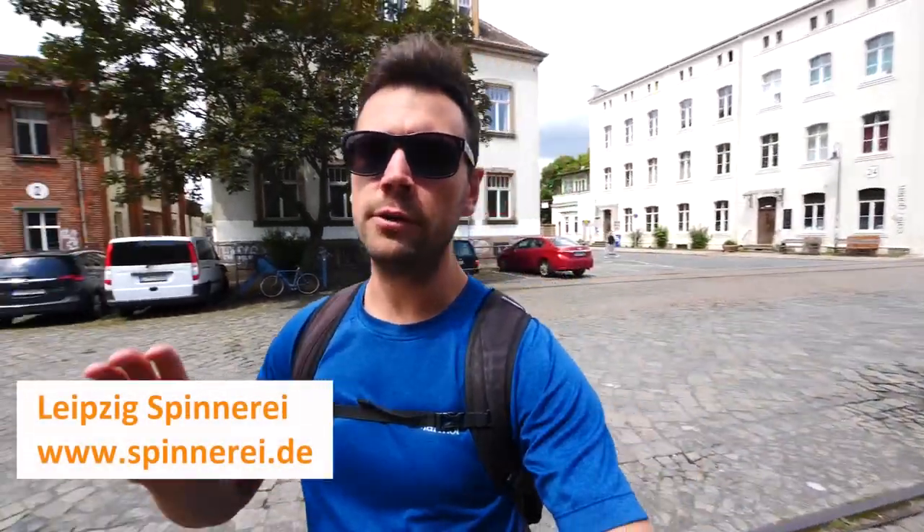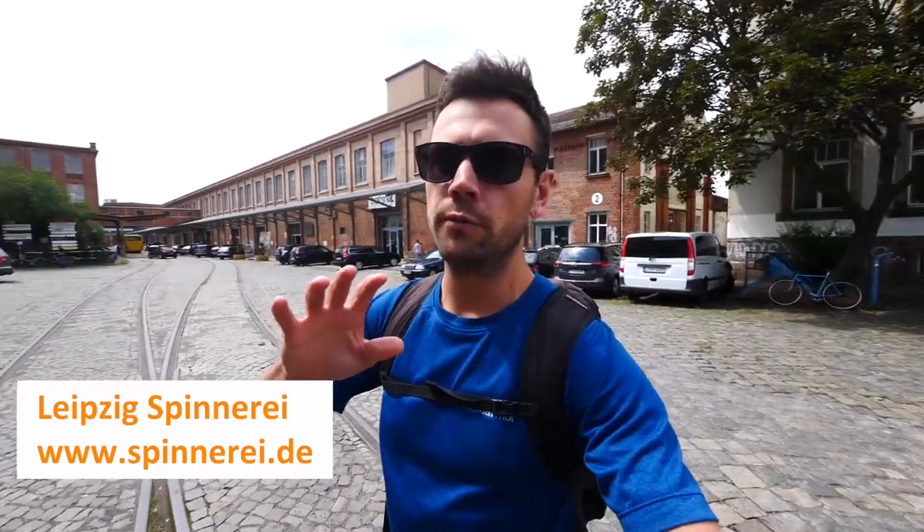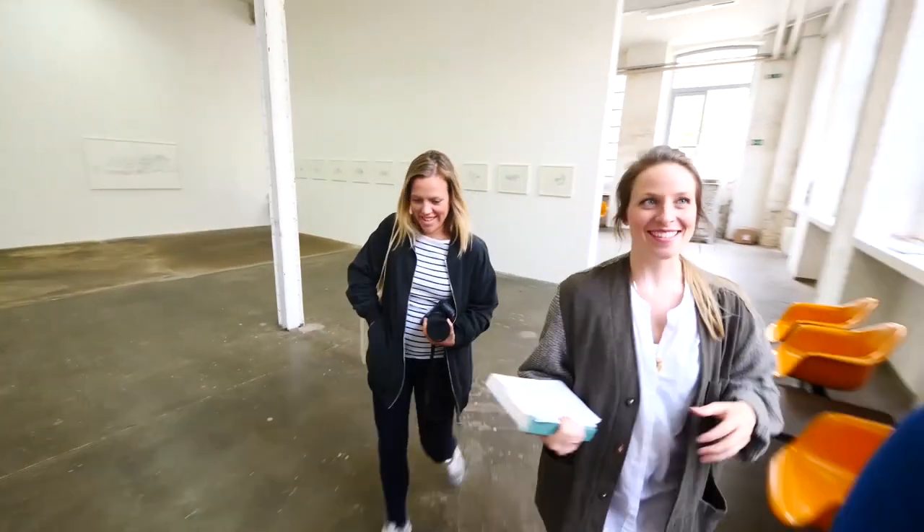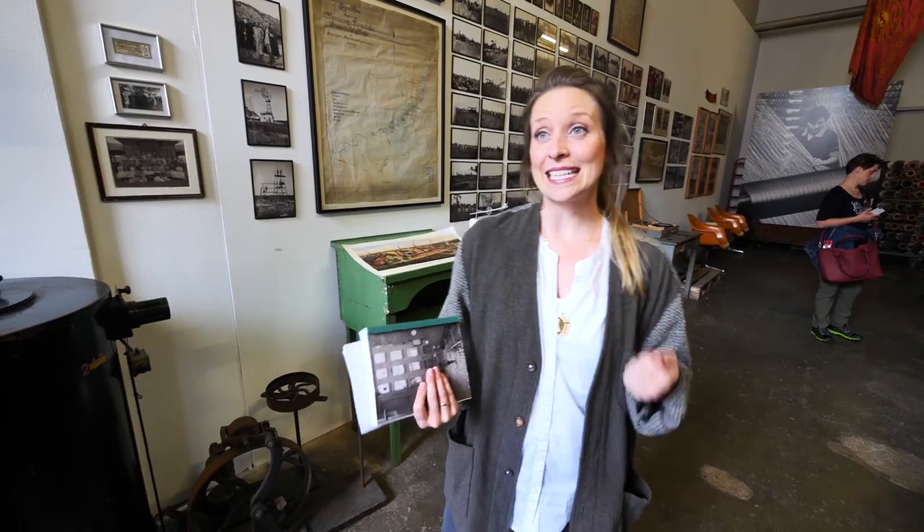This is Spinnerei Leipzig. It is an old factory industrial site which was once a cotton mill and wool production plant, and it has since been renovated into art galleries and studio spaces. Welcome to the Spinnerei — this was the largest cotton spinning mill on continental Europe. It was founded in 1884.